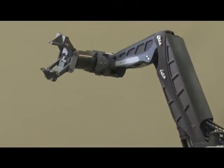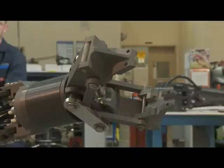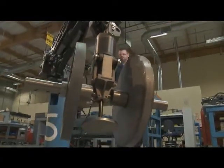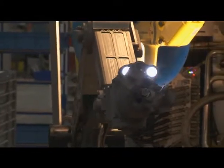As subsea intervention tasks continue to increase in complexity, our manipulators will continue to be at the forefront of providing the dexterity, strength, and reliability to perform the task at hand.